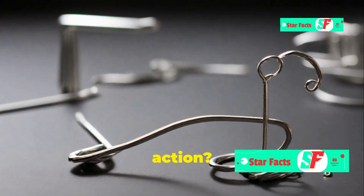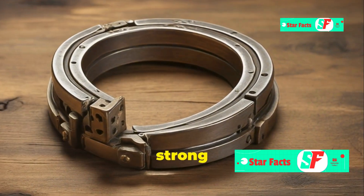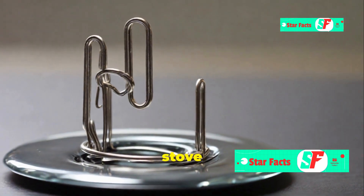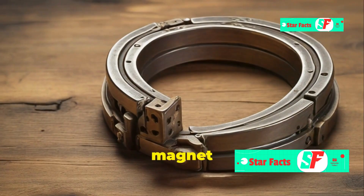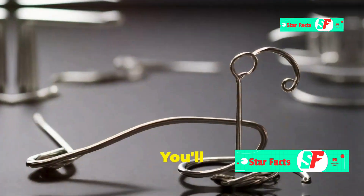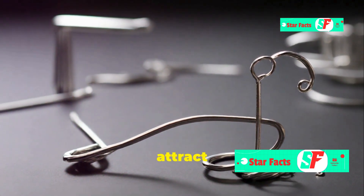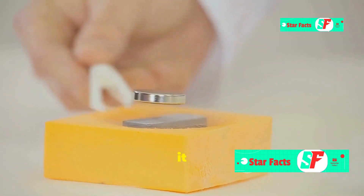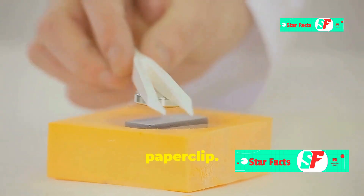Want to see the Curie temperature in action? Here's a simple experiment: take a paper clip and a strong magnet — the magnet should easily pick up the paper clip. Now heat the magnet using a stove or a Bunsen burner, with adult supervision of course. As the magnet gets hotter, try to pick up the paper clip. You'll notice it gradually loses its ability to attract the clip, and eventually, when it reaches its Curie temperature, it completely loses its magnetism.